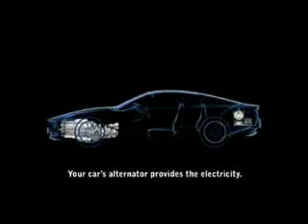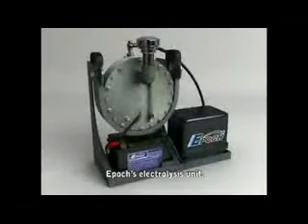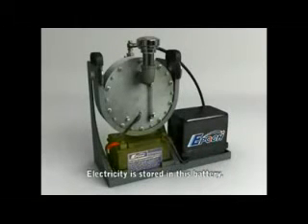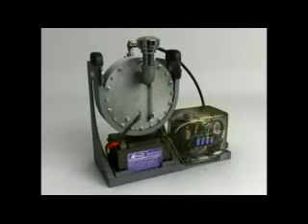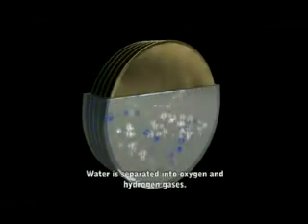When you start your engine, its alternator produces electricity, which is supplied to our oxy-hydrogen generator. Electricity is stored in the battery pack. It supplies power to the control unit, which enables electrolysis. This process separates water into a mixed oxygen-hydrogen gas.